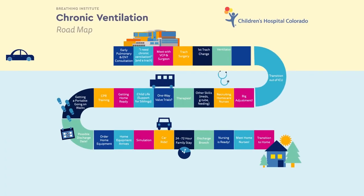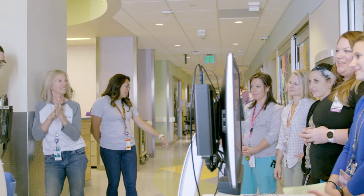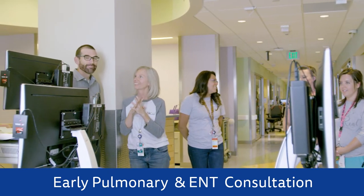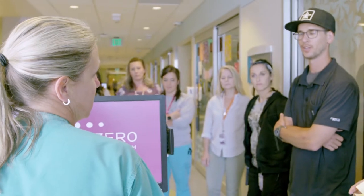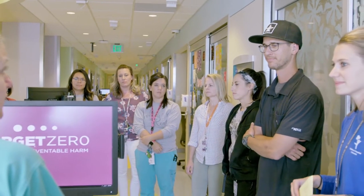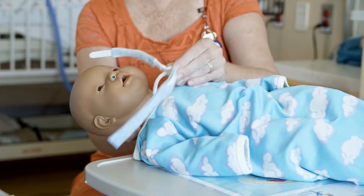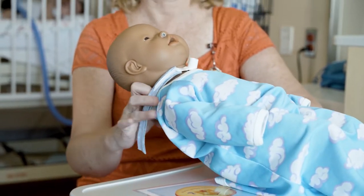Your road to specialized care at the Ventilator Care Program at Children's Hospital Colorado begins when your ICU doctors consult the pulmonary and ENT specialists. If you and your medical team decide that your child needs long-term ventilation, we will begin discussing a tracheostomy, commonly known as a trach — a surgical procedure that creates an airway in the front of the neck and into the windpipe.